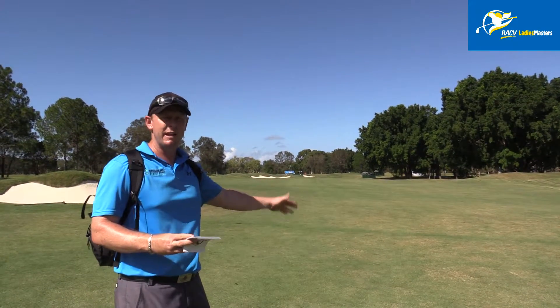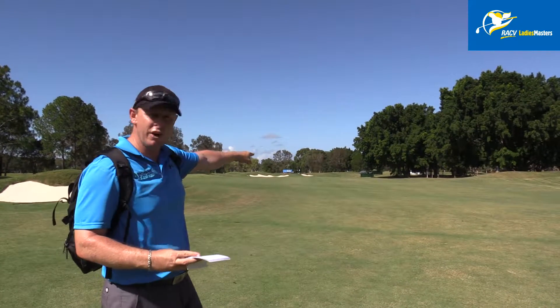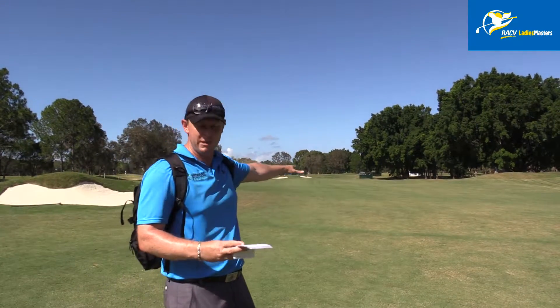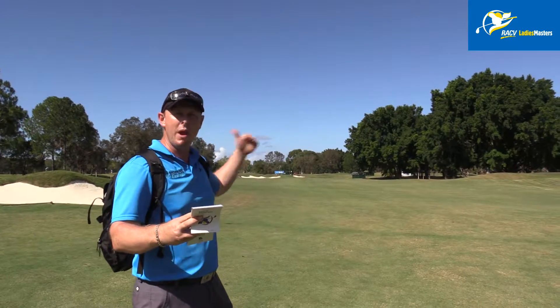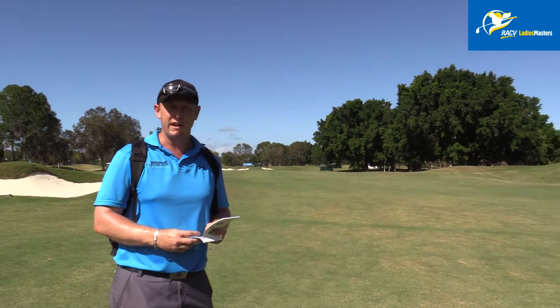If the girls are hitting driver off the tee back into this wind, they're probably still hitting about 220, maybe even more. But the landing zone — what they'll be hitting from — is just past us now. So anywhere between 160 and 130 metres, I would imagine, is what the girls will have left on this hole.